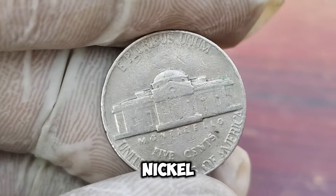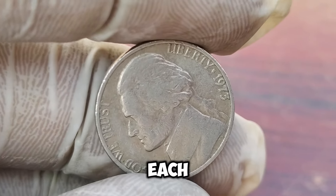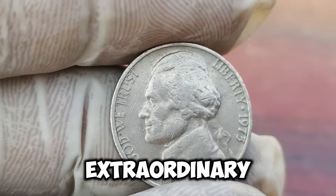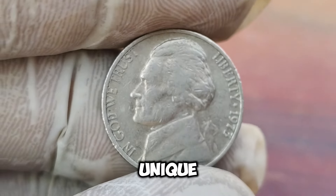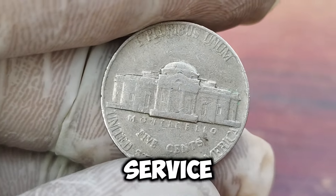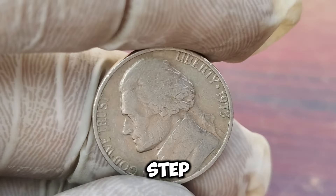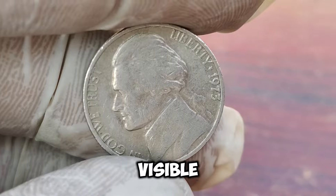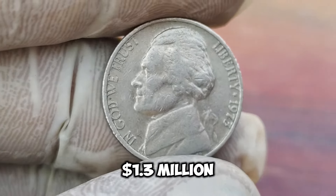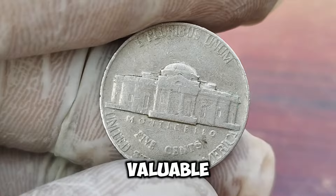Let's go back to the early 1970s. The U.S. Mint was producing millions of nickels each year. However, due to a rare minting error or perhaps a special release, a few nickels from 1973 ended up with extraordinary features. The key to this coin's value lies in its condition and unique characteristics. This particular nickel is in perfect mint state, graded as MS67 by the Professional Coin Grading Service (PCGS). It's incredibly rare for a coin from this era to be in such pristine condition. Additionally, this coin has a full-step designation, meaning the steps on Monticello are fully visible and sharply struck, which is very uncommon for nickels from this period. This coin recently made headlines when it was sold at auction for an astonishing $1.3 million.